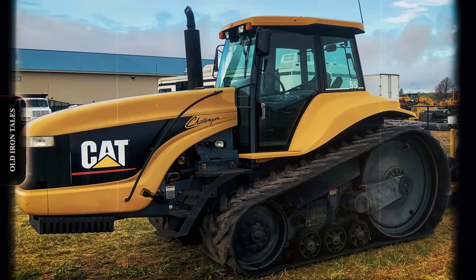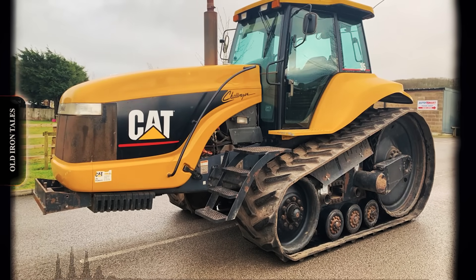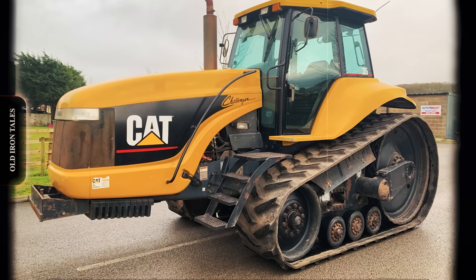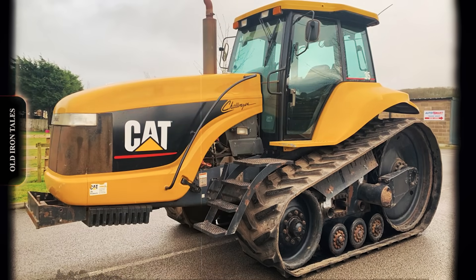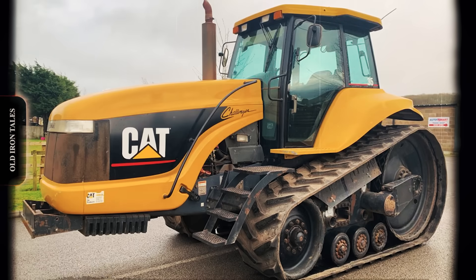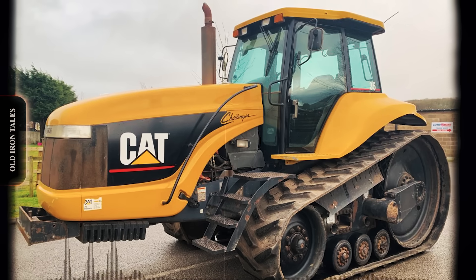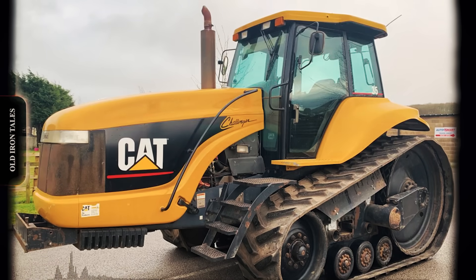Caterpillar also struck a deal with German combine manufacturer CLAAS in 1997. The two firms formed a joint venture to manufacture and retail Lexion combine harvesters in North America, wearing Caterpillar branding in signature yellow and black colors. Meanwhile, CLAAS would market the Challenger tractors in Europe in its own green and white livery. Caterpillar seemed committed to becoming a full-line agricultural equipment supplier, adding tillage tools and building a new factory near Omaha for combine production. But beneath this expansion, serious problems were brewing.